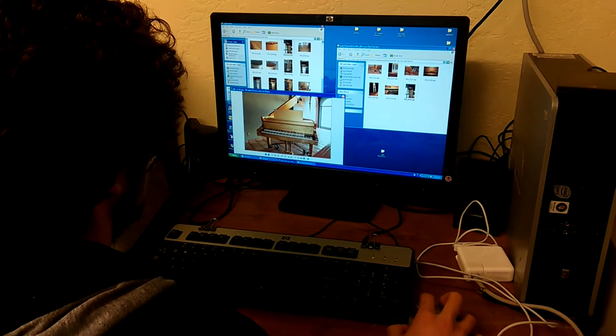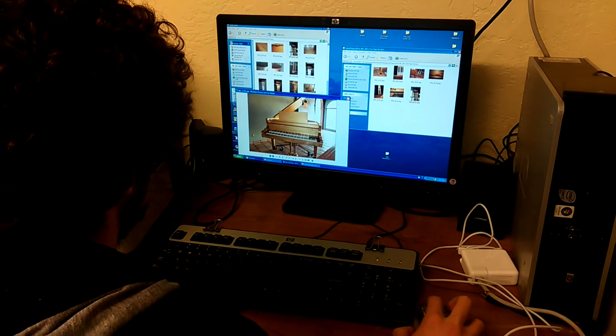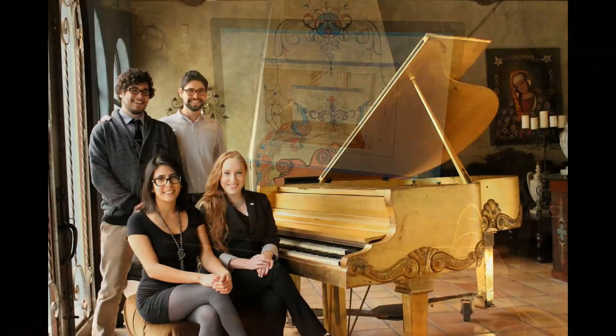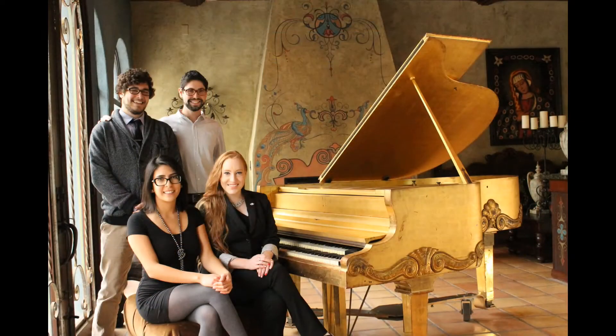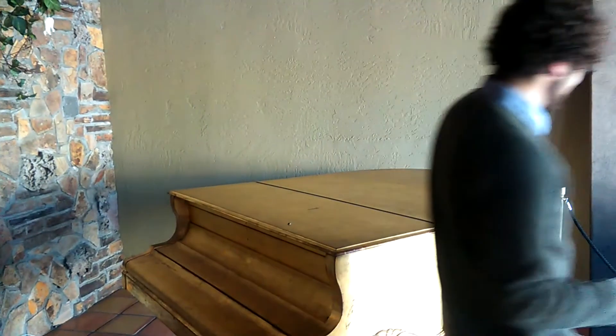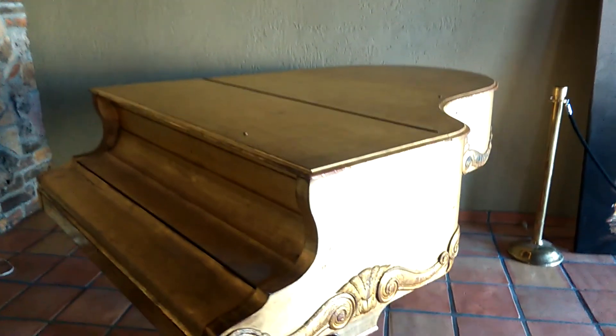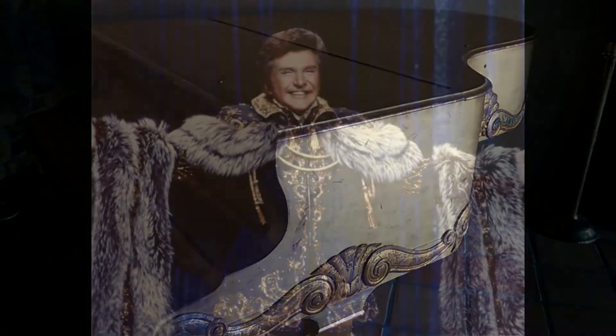The last step is to upload my photos and create a new entry into the museum collection database. Overall, the piano is gorgeous and in good condition, so we took the opportunity to have a team photoshoot with it. We are all excited to have this piano added to the collection, where we can use it to continue to teach people about Liberace's incredible persona.